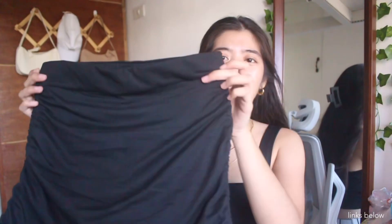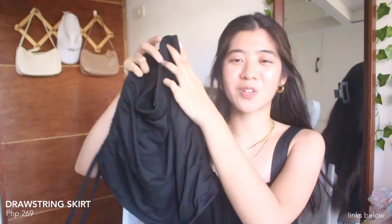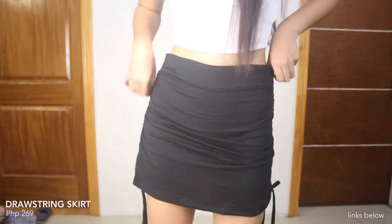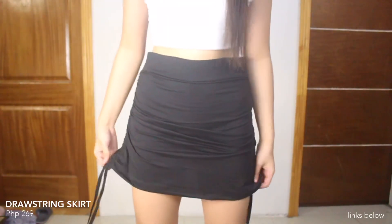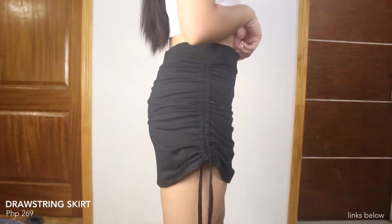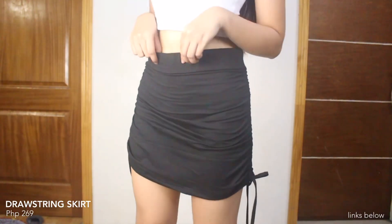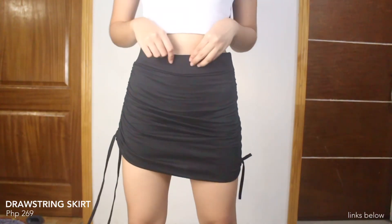Next, we have this drawstring skirt — it's color black. Adjustable yung sides niya kung anong length trip mo. Meron din siyang shorts sa loob. Yung tela niya makapal, hindi siya see-through, and ang ganda ng quality. Kaso hindi siya ganun ka-stretchable, so make sure na lang to get the right size.